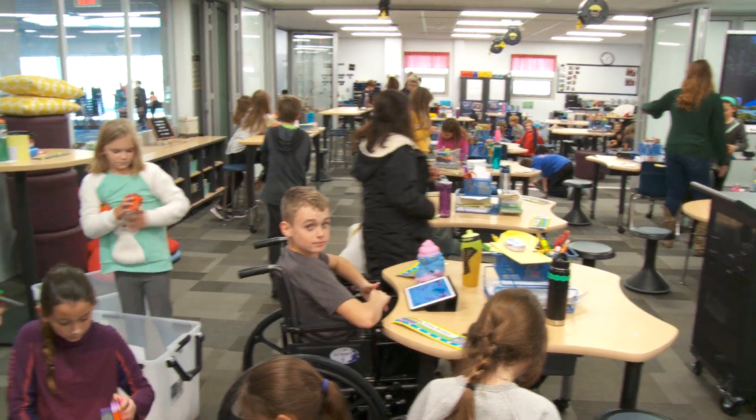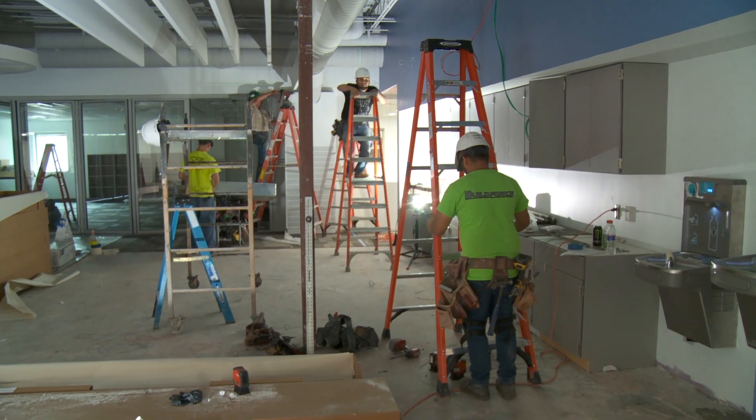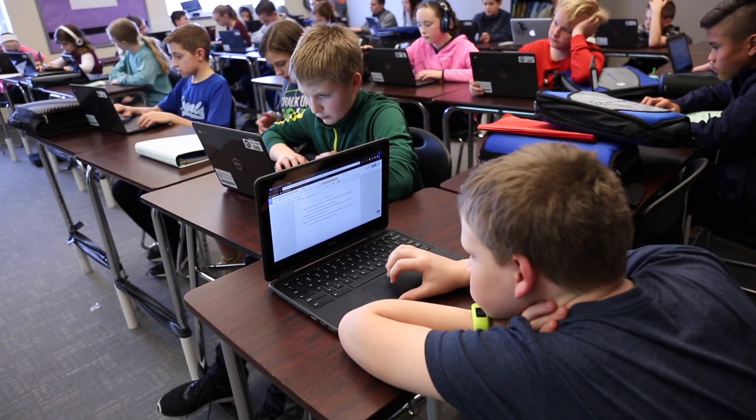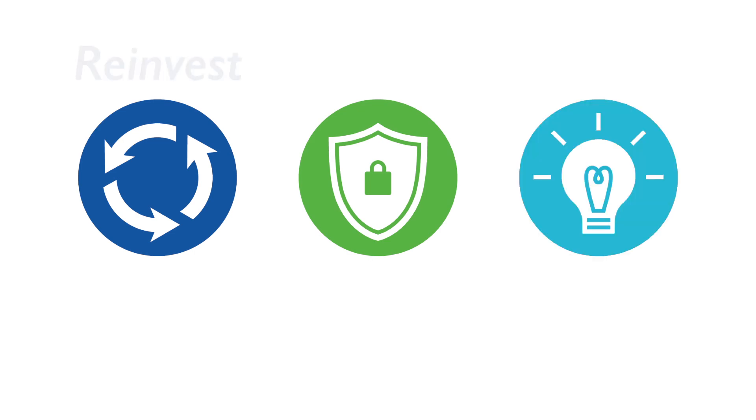When we think about education, we think about students and teachers, the learning experience, what goes on in a classroom. Oftentimes we don't think about where that occurs and what goes into that learning environment — the building, the structure, the safety — those sorts of things that go into creating a learning environment in Blue Valley. We now have an opportunity to reinvest, reinforce, and reimagine.